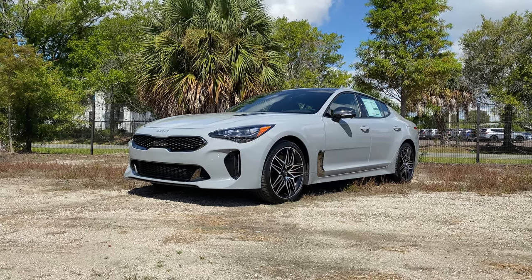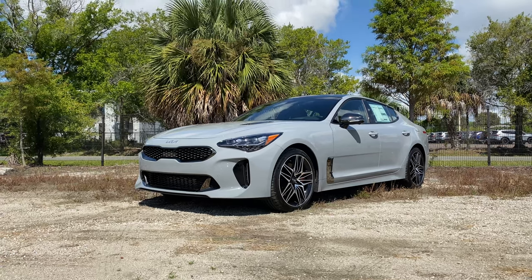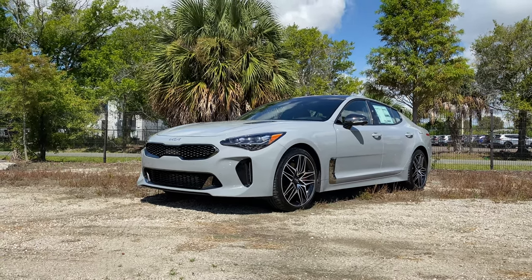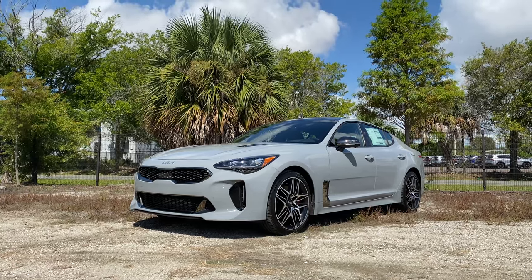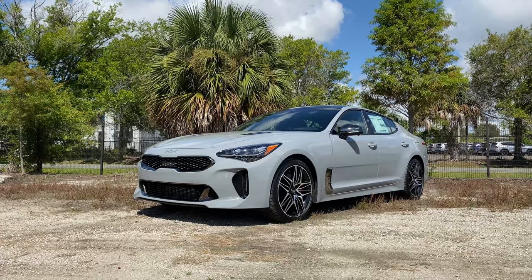The GT2 is about an extra $7,000, still featuring that 3.3-liter twin-turbo V6 cranking out 368 horsepower and 376 lb-ft of torque. For the GT2, we also get front and rear cameras, 360 camera, radar cruise control, heads-up display, and Nappa leather seats. Truly a beautiful vehicle starting around $52,000.